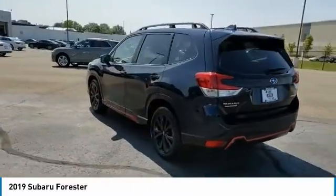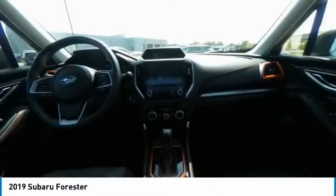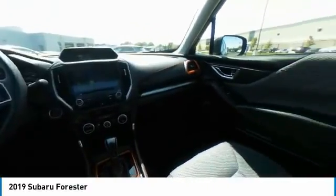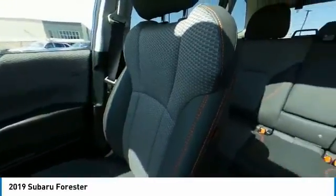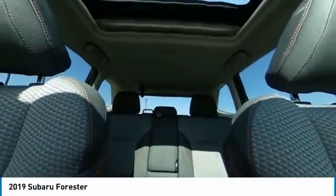Here are some of this vehicle's great options: panoramic roof, heated mirrors, all-wheel drive, aluminum wheels, rear spoiler, brake assist, daytime running lights, fog lamps, integrated turn signal mirrors, four-wheel disc brakes.